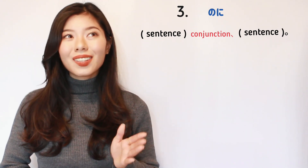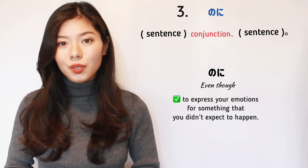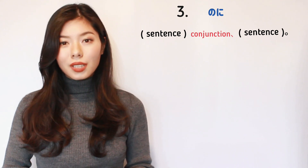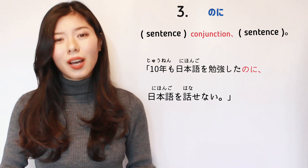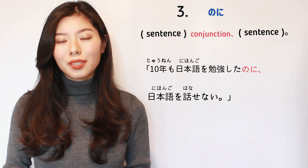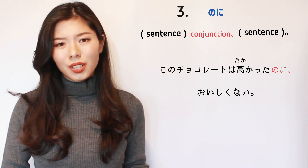Now let's learn how to say のに. Like the others, のに also means 'but,' but it translates as 'even though.' It is used to express your emotions about something you didn't expect — like surprise or disappointment. For example: 十年も日本語を勉強したのに日本語を話せない。 'Even though I studied Japanese for 10 years, I still can't speak it' — this shows disappointment. Another example: このチョコレートは高かったのに美味しくない。 'Even though this chocolate was expensive, it's not good' — I'm disappointed.